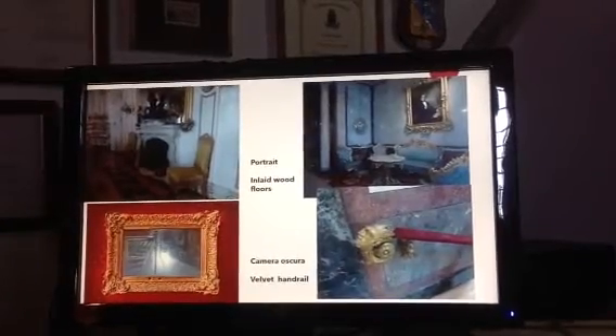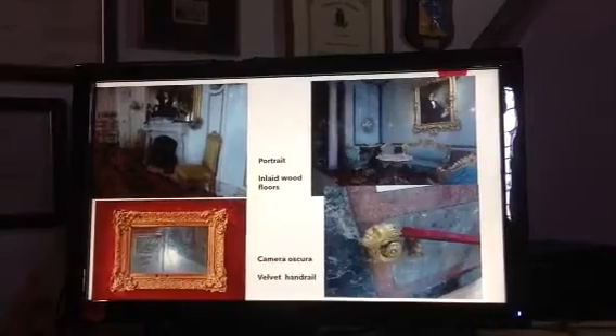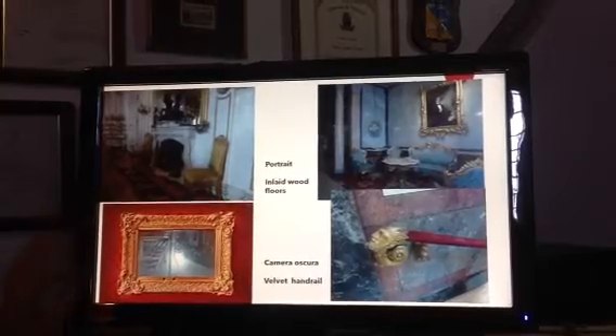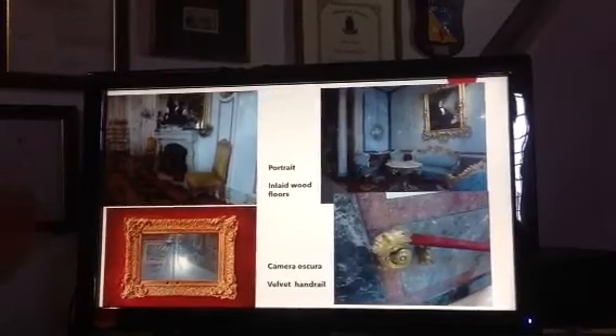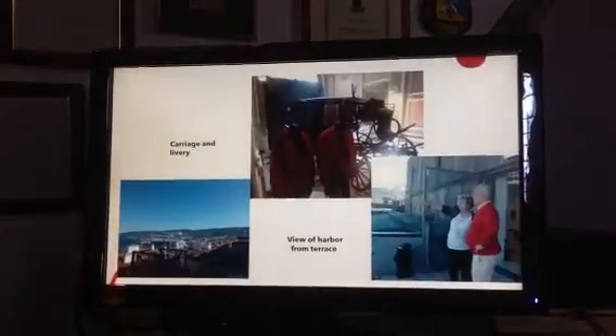He was also very interested in modern technology. So this frame over here — it's not really a painting or frame — it's a camera oscura. It's a sort of a secret peephole into the piazza down below, so he could watch from the privacy of his building what was happening in the piazza and in the port where his ships came in.